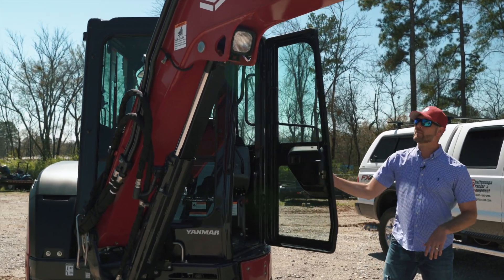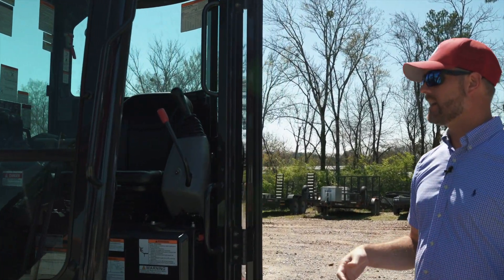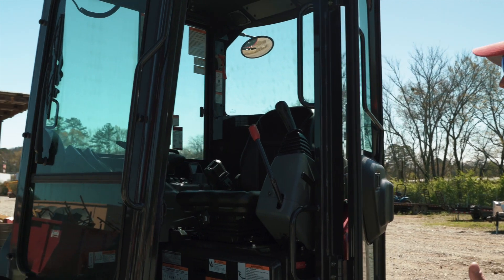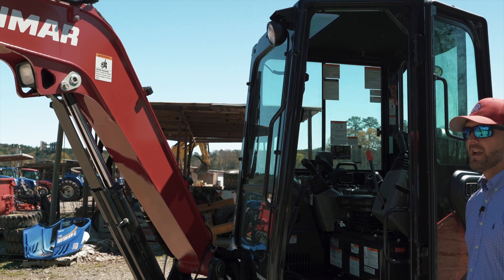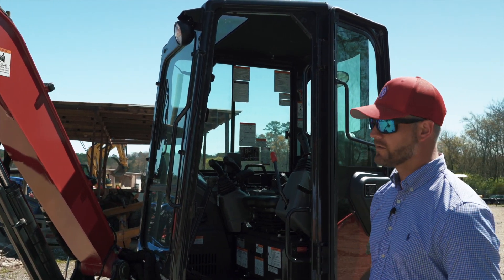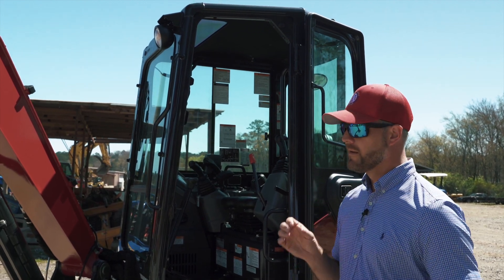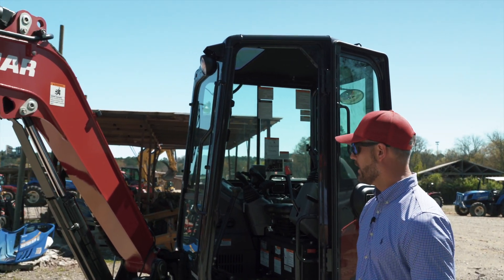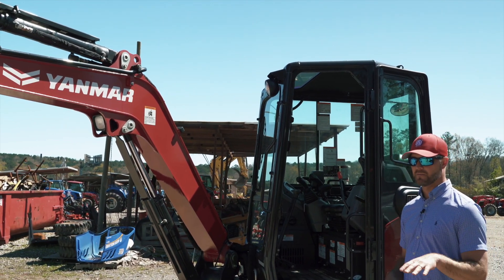This one's equipped with a cab, heat, and air. It's got two-speed — bunny rabbit and turtle. It does have eco mode on it for those of you that are wanting to save as much fuel as you can. You can flip that thing into eco mode and it'll just sip fuel, reduce your power a little bit.